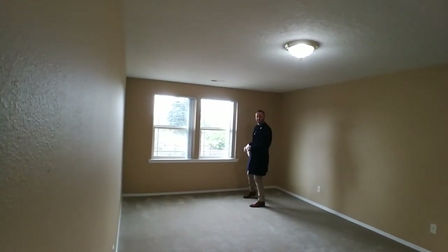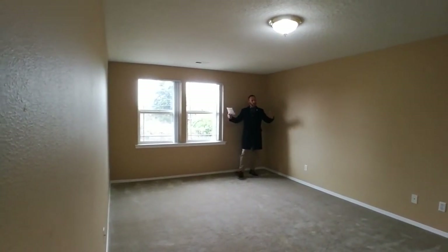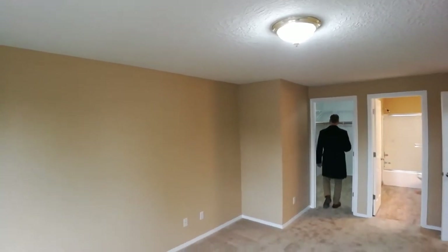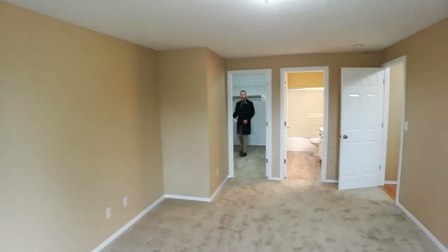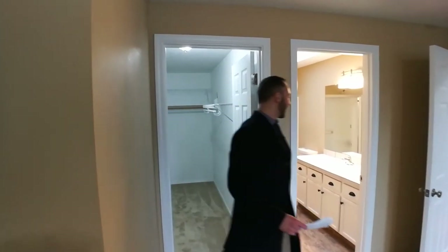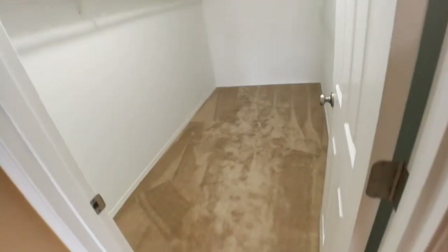Here's the master bedroom — it has a good, deep feel to it, kind of a standard width but a nice deep feel. At the other end is a full walk-in closet with shelving and hangers. The master bathroom also features a skylight.